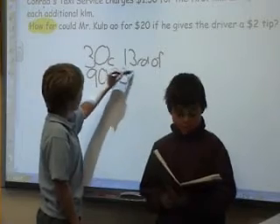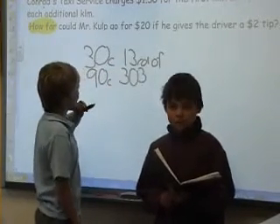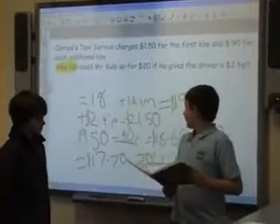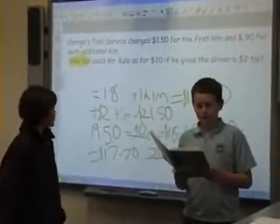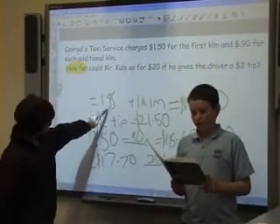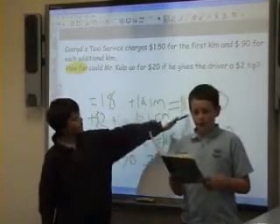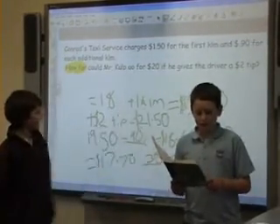There was $0.30 left. So what we did on this answer up here was, firstly, we did $0.90 times 20, which equals $18.00. Plus the first kilometer equals $19.50. Plus $2 tip equals $21.50. But you only have $20.00.